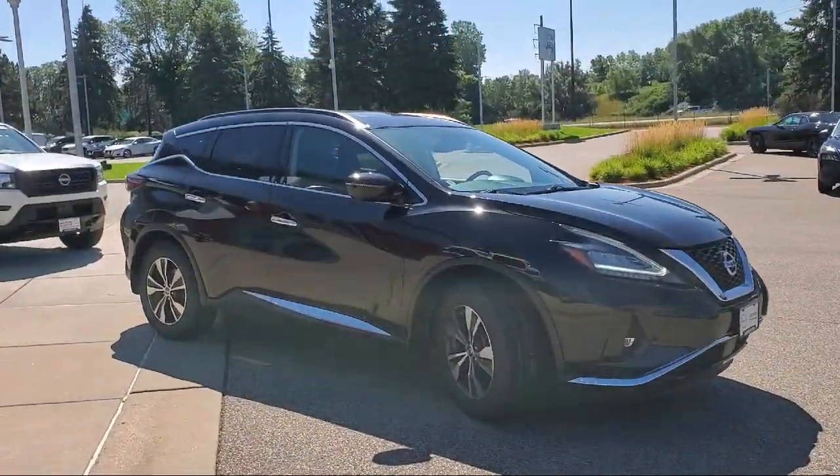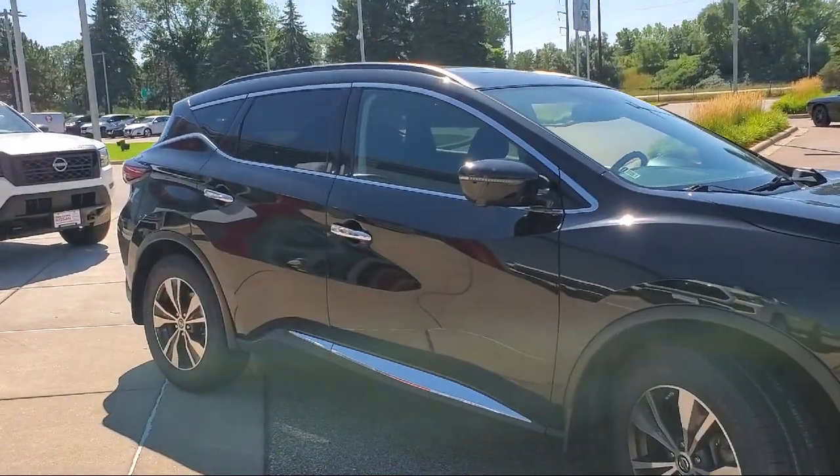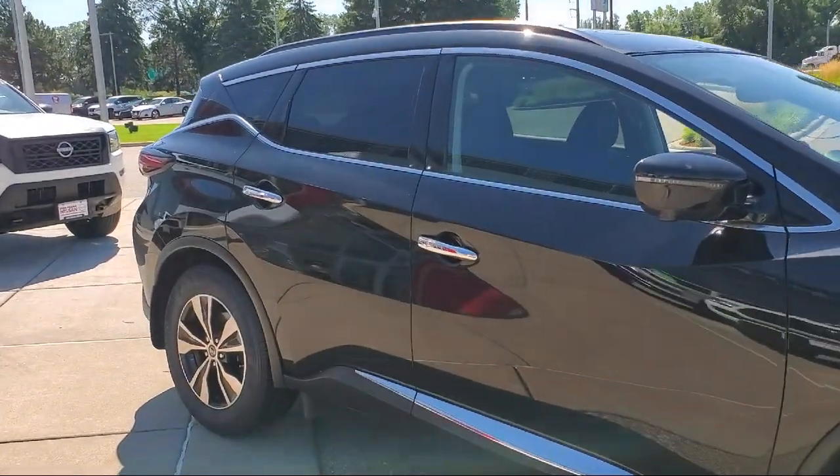Nissan Connect featuring Apple CarPlay and Android Auto, keyless entry, and has less than 35,000 miles on the odometer.